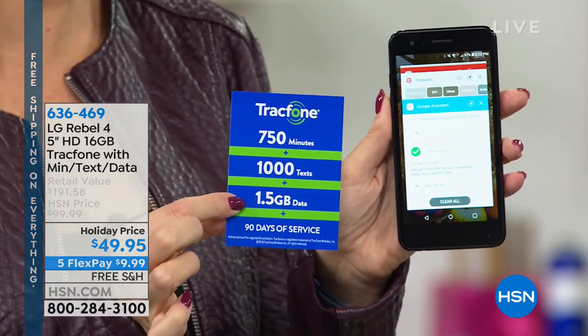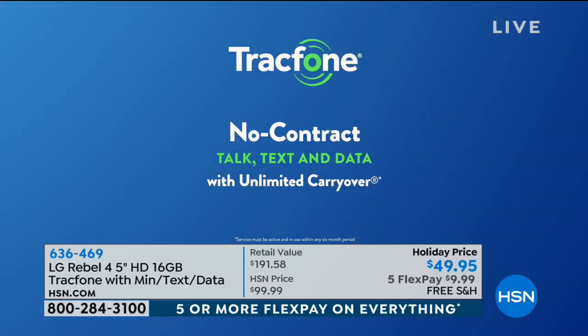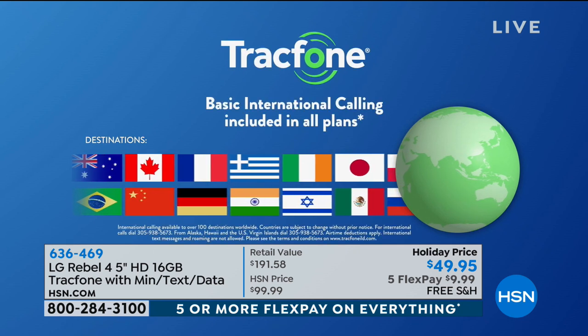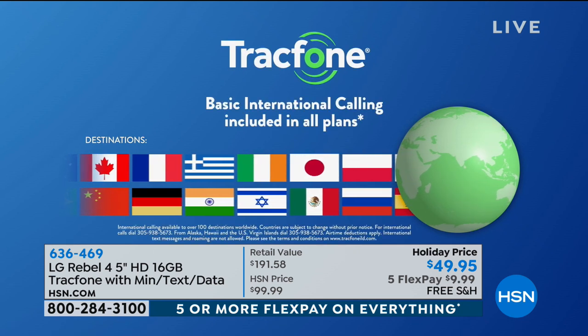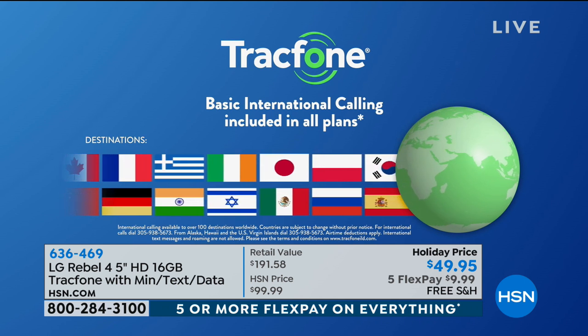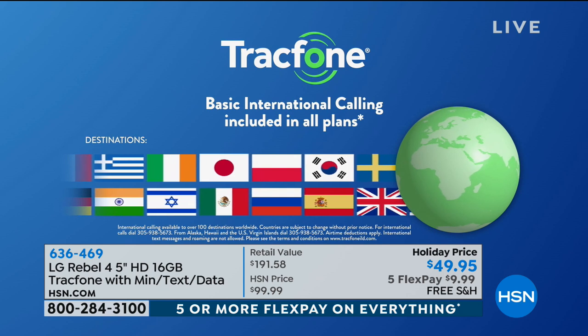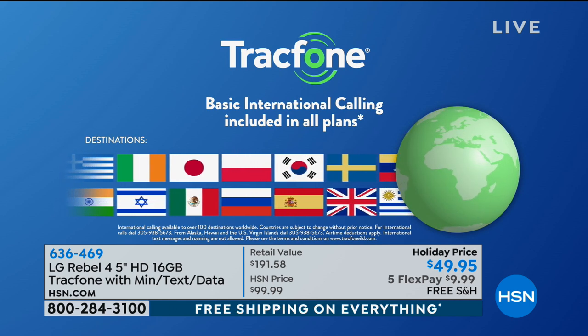I want you to see what you can do with these minutes for international calling — over 100 different international destinations within 60 different countries. If you have loved ones in Japan or Poland or friends and family spread throughout the world, you're going to be able to call them, and a minute is a minute from your brand new TrackPhone. It's an amazing experience, and so affordable going forward.